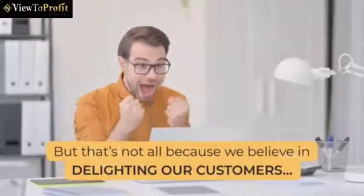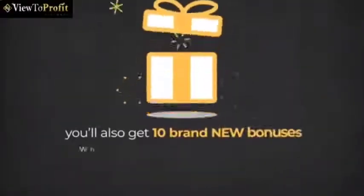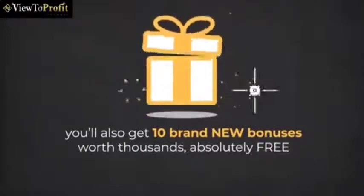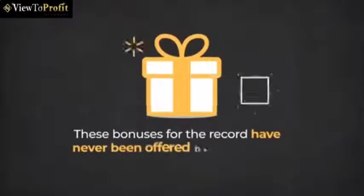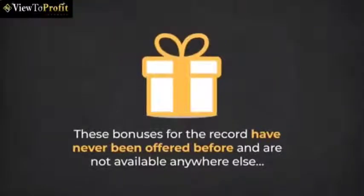But that's not all, because we believe in delighting our customers. When you act right now, you'll also get 10 brand new bonuses worth thousands absolutely free. You can see the details below. These bonuses, for the record, have never been offered before and are not available anywhere else. But you get them absolutely free.